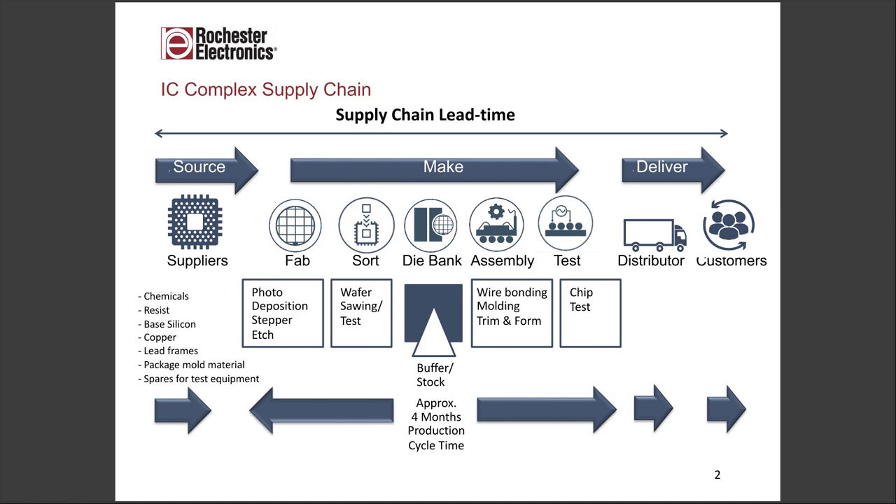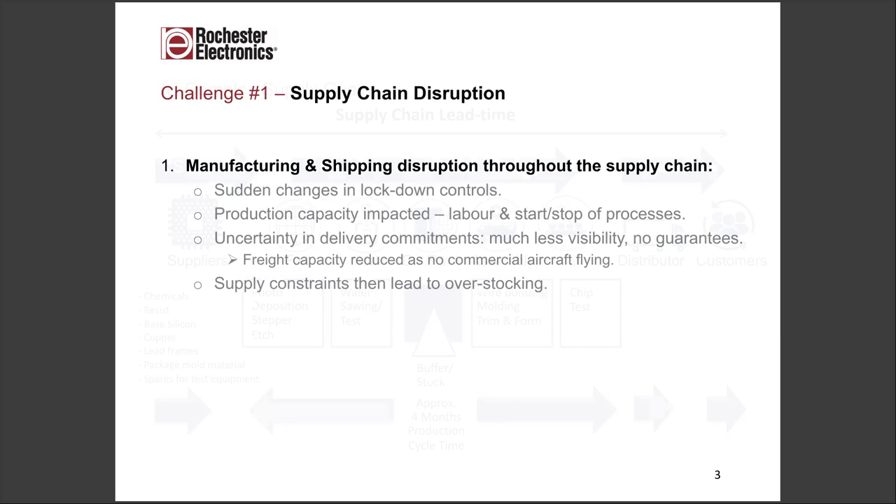You end up with a complex multinational supply chain. The common element in all of that is the free movement of goods without problems. What we're going to talk about today is one of the problems we're seeing in the current market — disruption from the most unexpected quarters, leading to uncertainty overall.